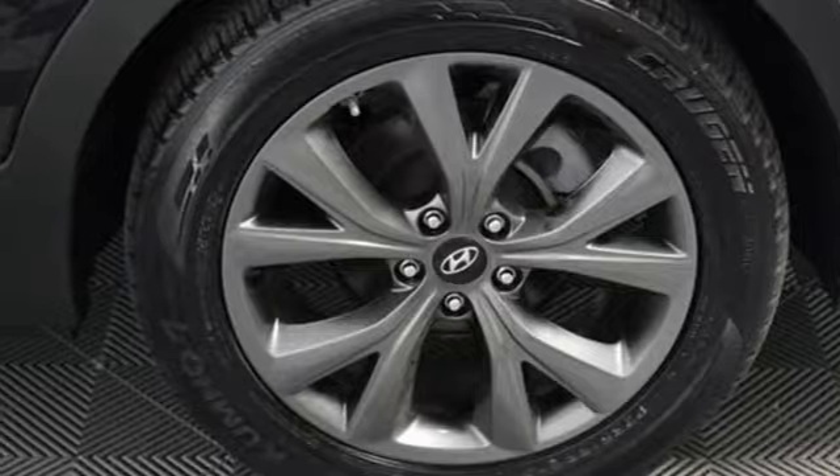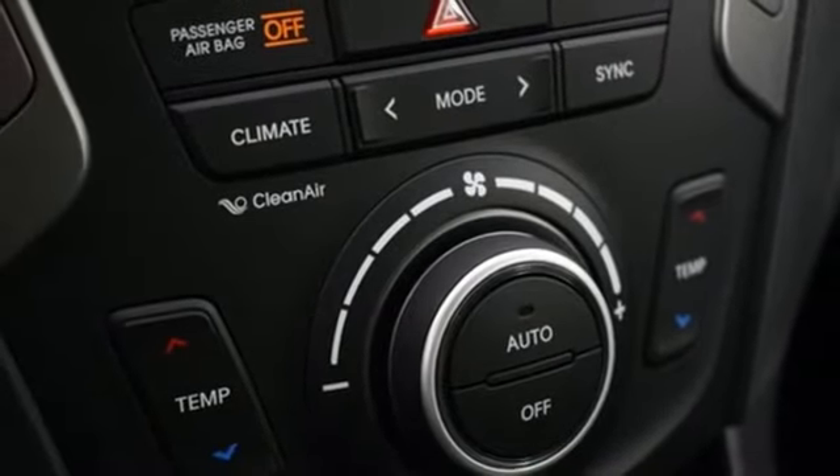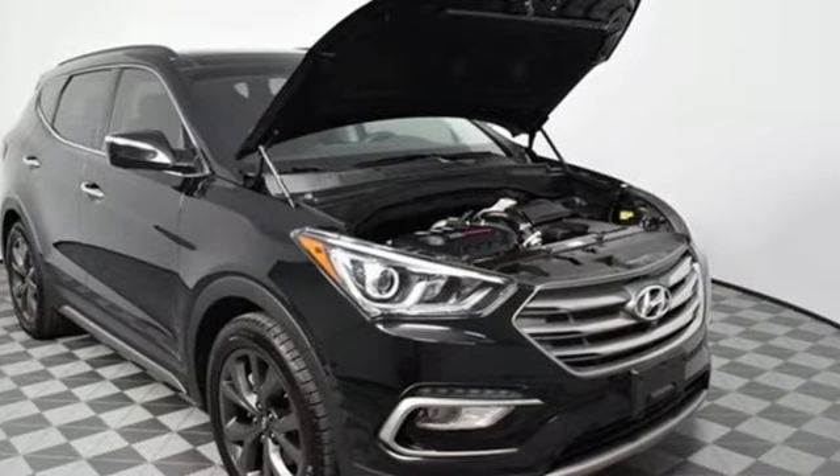Power heated mirrors, voice activation, hands-free liftgate, doors and push-button start proximity key, and turbo in-line four-cylinder engine.